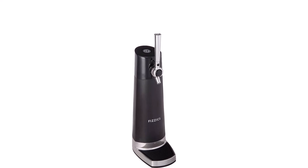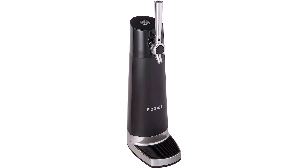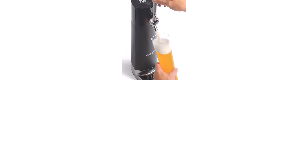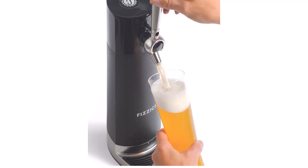Built to last — constructed with zinc-reinforced P-ABS composite with titanium-metallic finishes. The Draft Pour is easy to keep clean and will look gorgeous for years to come, pour after beautiful pour.